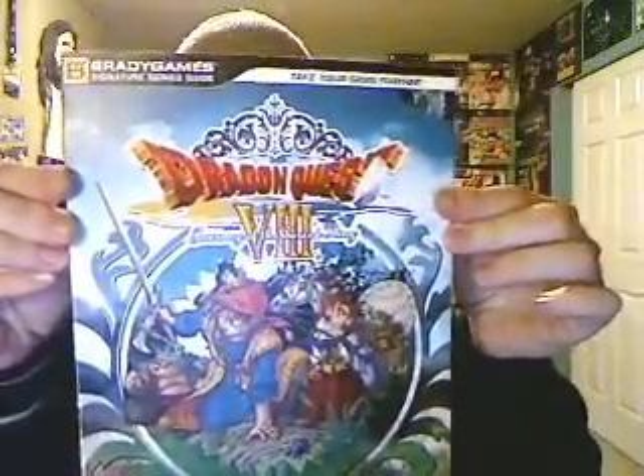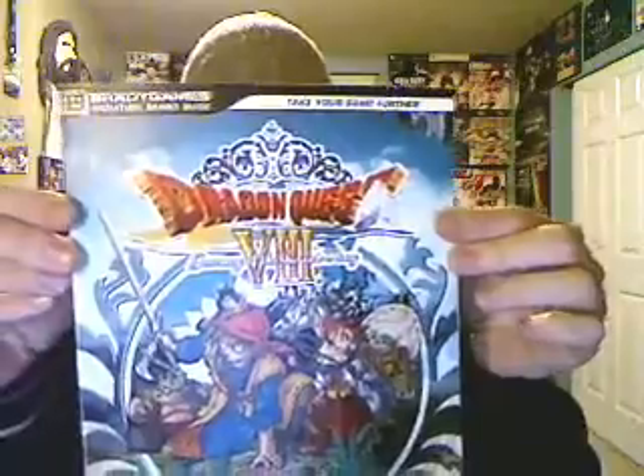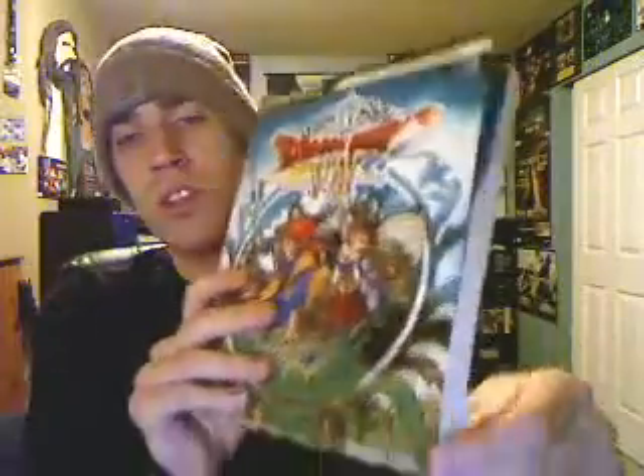Last but not least, I have a few strategy guides I picked up at Half Price Books. First one is Dragon Quest VIII: Journey of the Cursed King. Got the strategy guide here — it's in almost new condition; the corner's a little bit bent, but not bad at all.